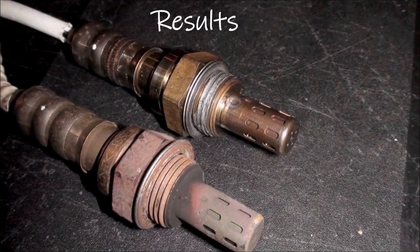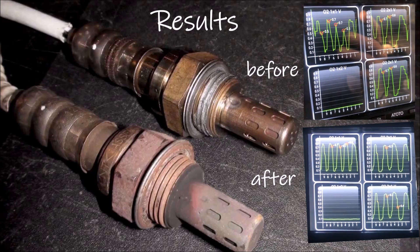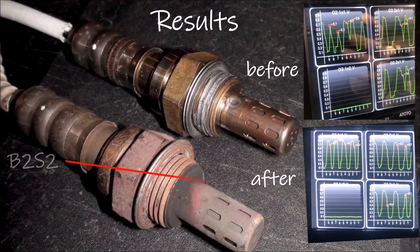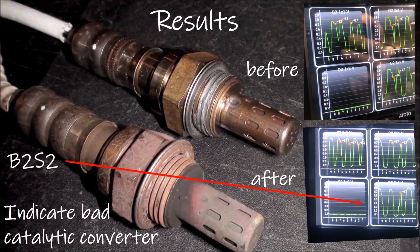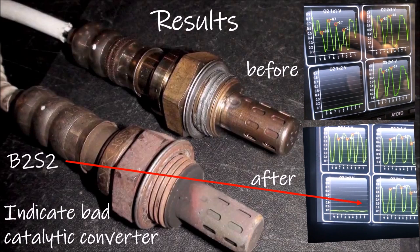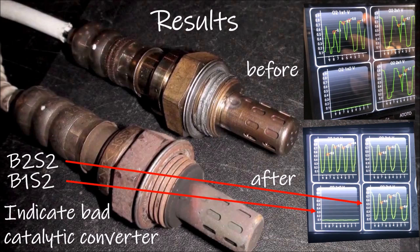I noticed absolutely no difference in perceived performance while driving on the highway at 72 mph. Throttle response, engine vacuum, and ability to climb highway grades were identical before and after the oxygen sensor change. I also watched the cycling of the oxygen sensors before and after and saw no change in cycling or amplitude of the signal. By the way, the downstream sensor for bank 2 sensor 2 indicates the catalytic converter is no longer working properly and should be changed. If the cat were working properly, you would see a smooth curve similar to that for the bank 1 sensor.